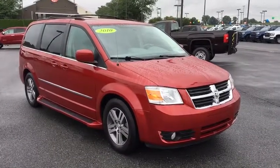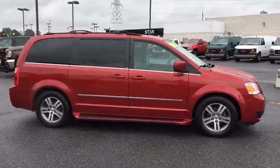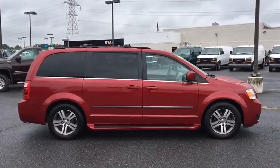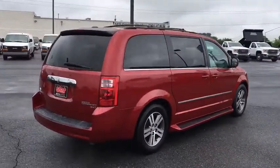The 2010 Dodge Grand Caravan received the government's highest front and side crash rating of five stars. Its vast interior is widely praised with an innovative seating arrangement, versatile cargo storage, and enough entertainment features to keep the kids entertained on road trips.